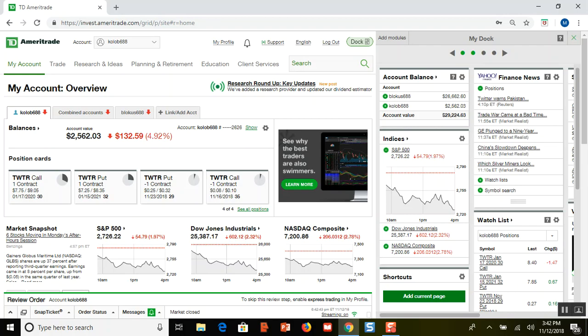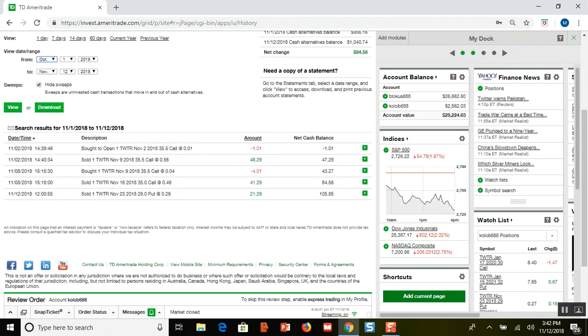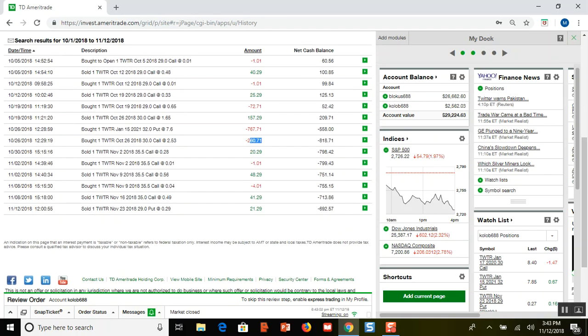Likewise, if Twitter goes back up I just go back to selling calls, which I've already been doing. Looking at October, on the 26th I bought the put, then I bought to close a call for $30. Then I started selling weekly calls: on the 30th I sold one for $35.50, made $20, bought it back for a dollar. Then sold another for $48, bought it back for $4. Now this call is all the way back down to $8, and today I sold to open a put because Twitter had a down day and I could get decent premium.